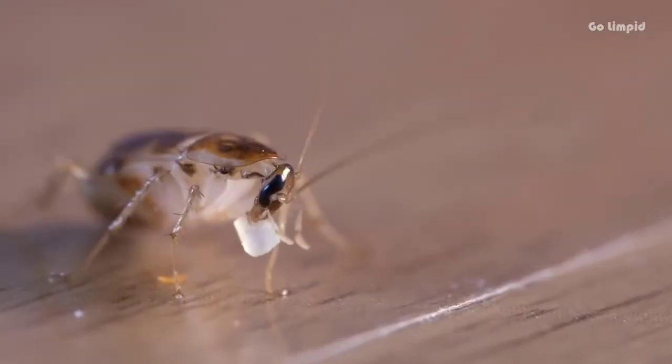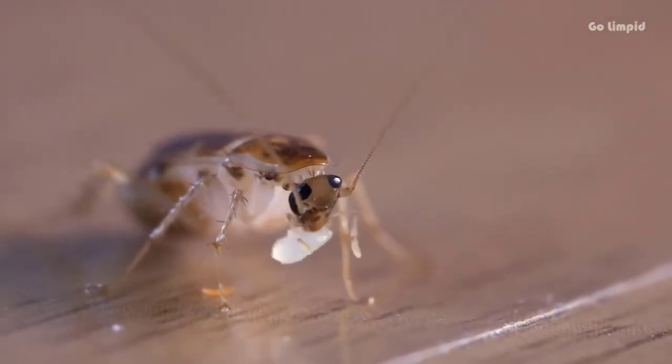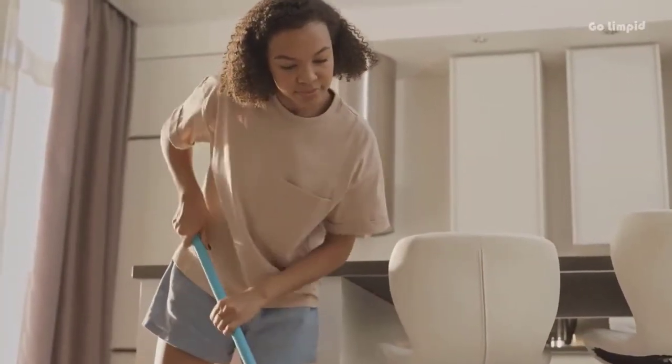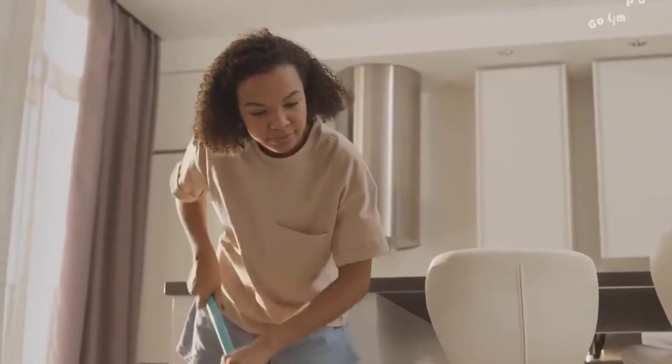Cockroaches can generally be found near food crumbs and leftovers. No wonder then that the kitchen is their favorite room. Always keep your kitchen clean. Sweep the floor and wipe kitchen counters after cooking.